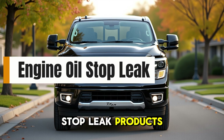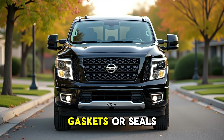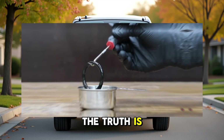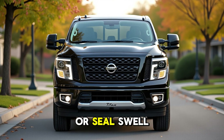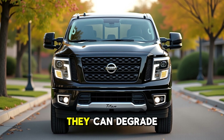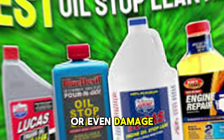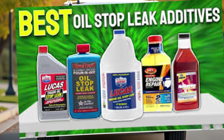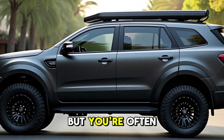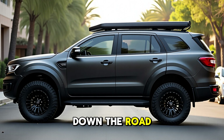1. Engine Oil Stop Leak Products (most brands). These products claim to recondition gaskets or seals by swelling them to stop leaks. The truth is, they contain solvents or seal-swell agents that temporarily soften rubber, but long-term they can degrade internal seals, clog oil passages, or even damage oil pressure sensors. Products like Bar's Leaks or No Leak may work short-term, but you're often trading a minor oil drip for major engine damage down the road.